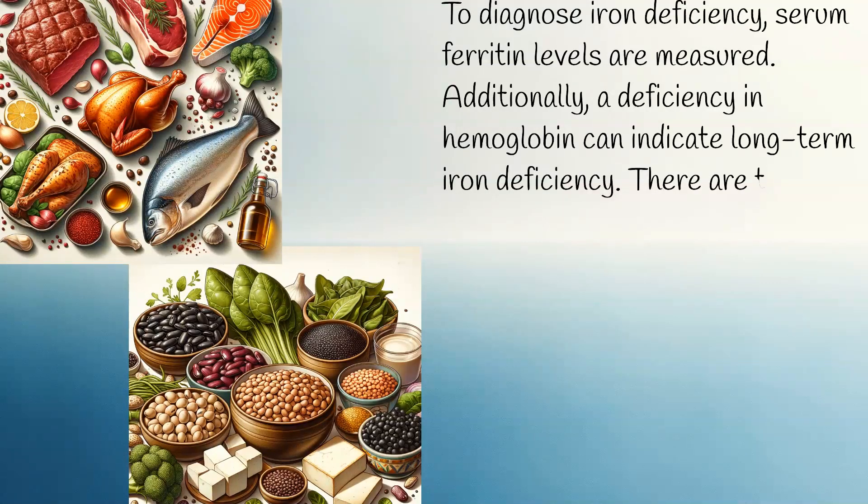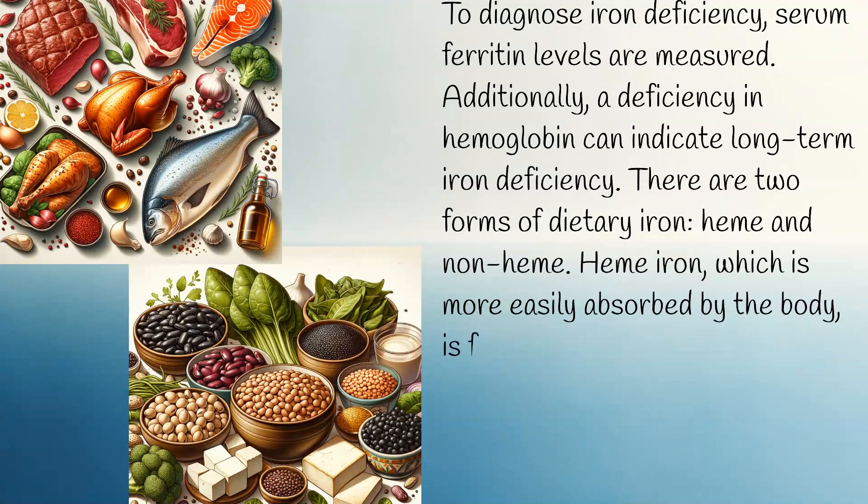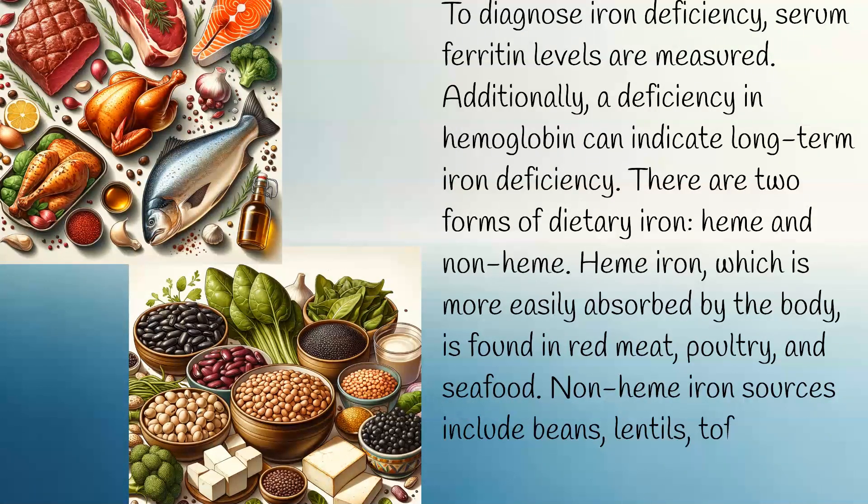There are two forms of dietary iron: heme and non-heme. Heme iron, which is more easily absorbed by the body, is found in red meat, poultry, and seafood. Non-heme iron sources include beans, lentils, tofu, and dark green leafy vegetables.